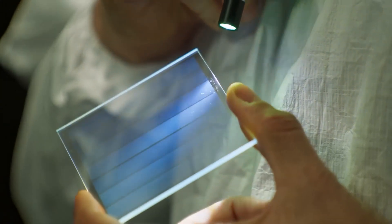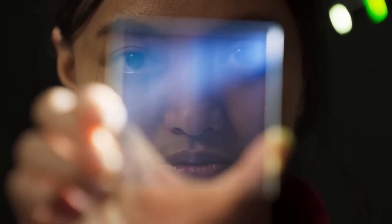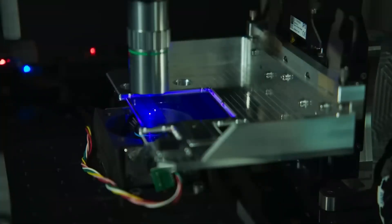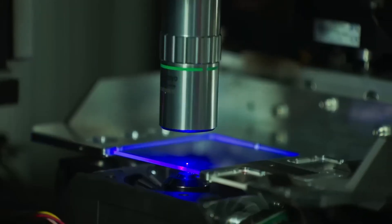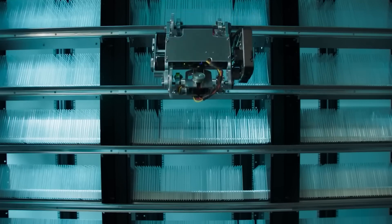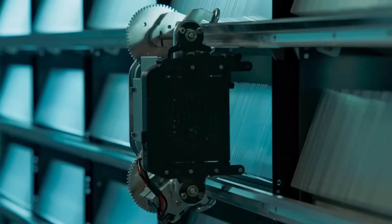A small 75 by 75 by 2 millimeter quartz plate can hold 75.6 gigabytes of data, with laser-created 3D patterns. The system, utilizing AI algorithms, ensures durability against scratches, magnetic fields, and boiling. Microsoft envisions using these plates in the cloud, highlighting their long-lasting data storage potential of approximately 10,000 years.